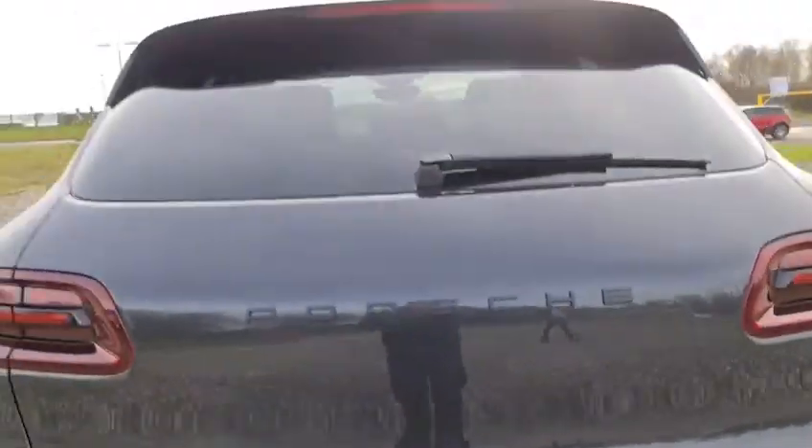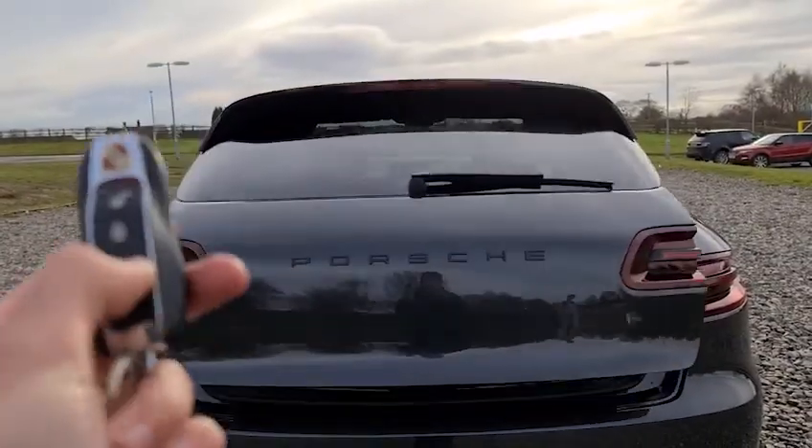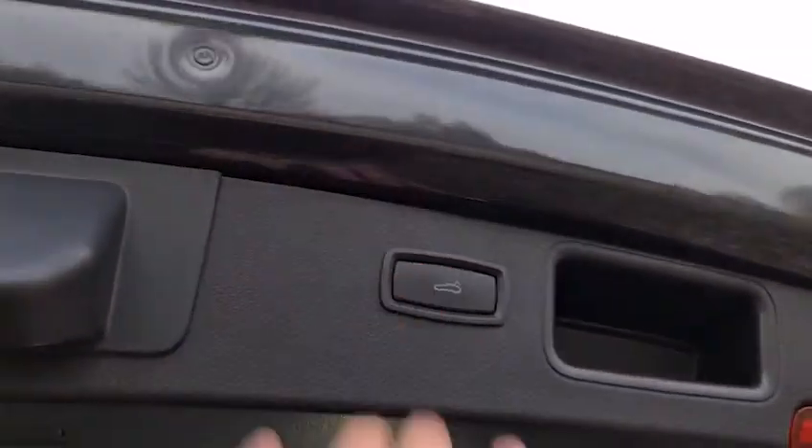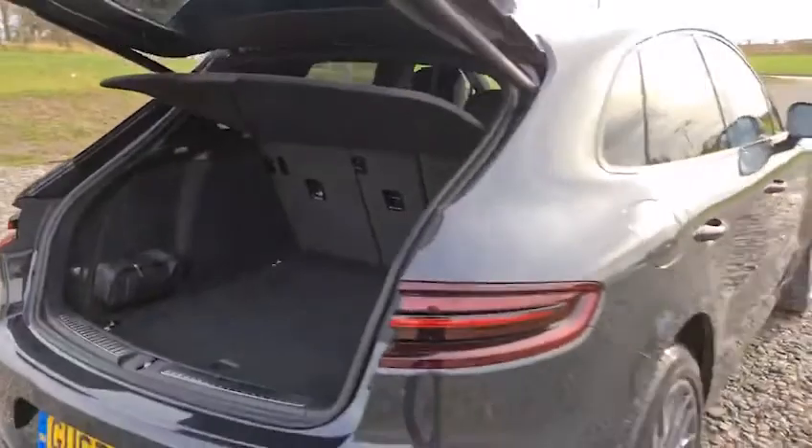There's that reversing camera. You also have a power-assisted tailgate — press the boot key and away it goes. Plenty of space in the boot for whatever you may need, as well as 12-volt connectivity on the left and extra storage with the storage net on the right-hand side. Power-assisted back down.